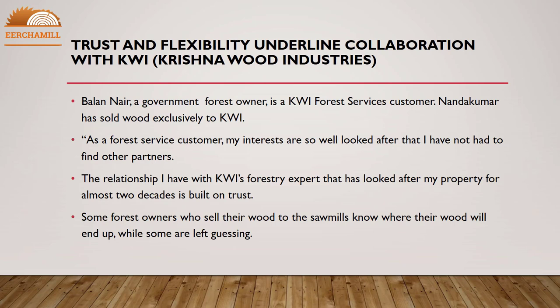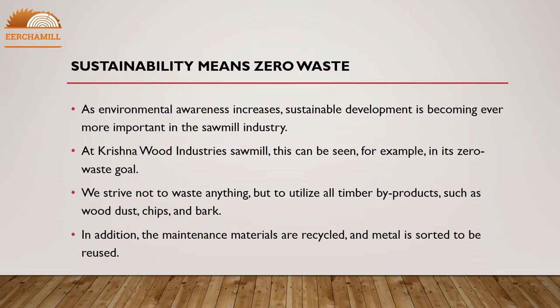Some forest owners who sell their wood to the sawmills know where their wood will end up, while some are left guessing. Sustainability means zero waste. As environmental awareness increases, sustainable development is becoming ever more important in the sawmill industry. At Krishna Wood Industries sawmill, this can be seen in its zero waste goal — we strive not to waste anything, but to utilize all timber by-products such as wood dust, chips, and bark. Maintenance materials are also recycled and metal is sorted to be reused.